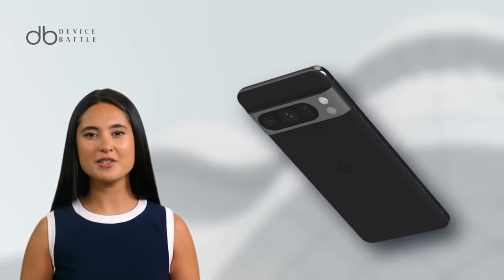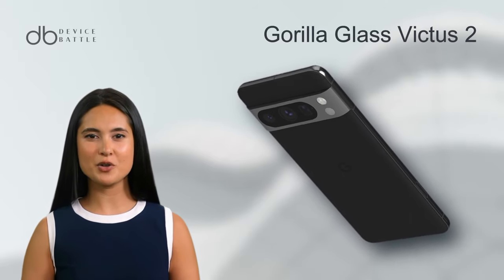Just like its sibling, it's enveloped in Gorilla Glass, but the Pro version uses the Victus 2 variant for added resilience.